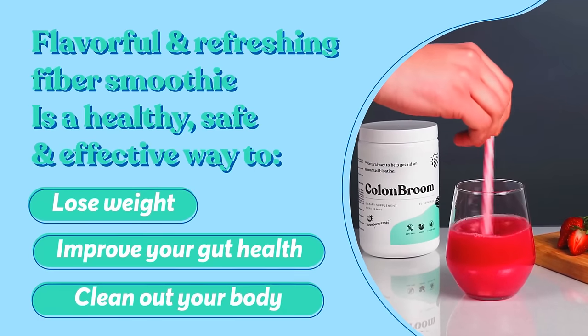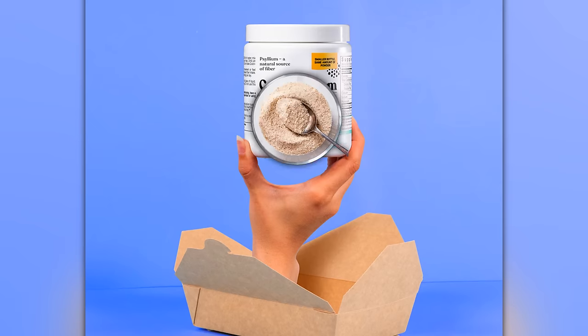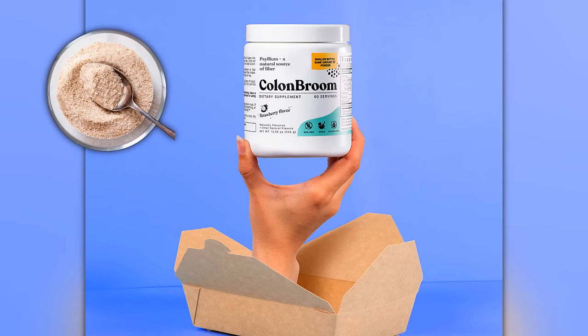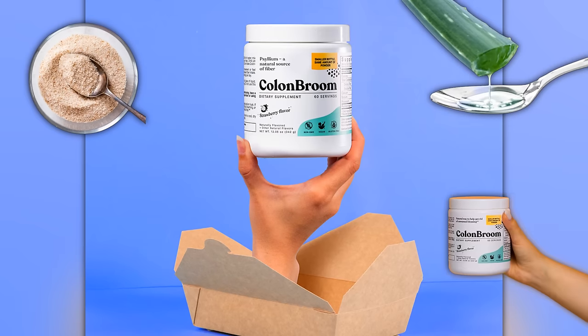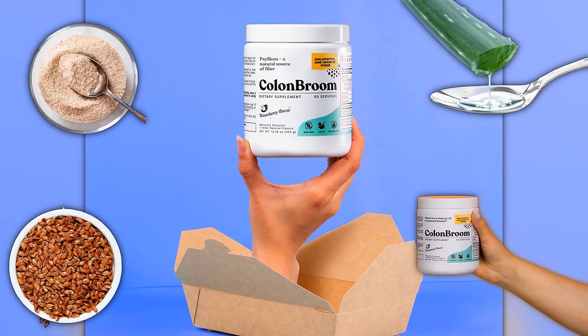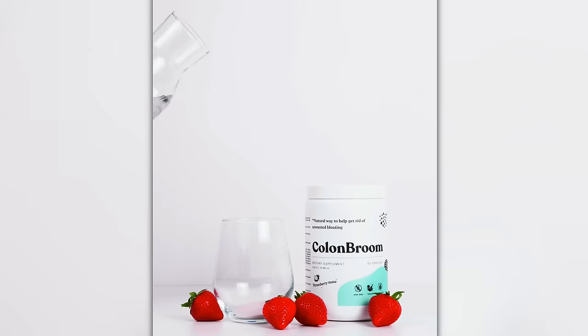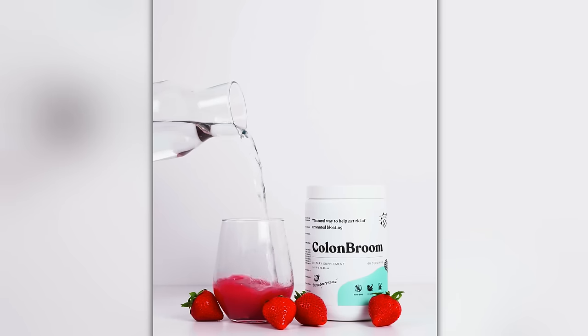Colon Broom focuses on using natural goodness, which is why their formula is carefully crafted with a powerful blend of ingredients, such as psyllium husk that keeps your bowel movements regular, while aloe vera soothes your gut. Probiotics work their way in supporting a healthy gut flora, and flax seeds bring their antioxidants and anti-inflammatory benefits to the mix. Plus, using Colon Broom is a breeze — just mix one scoop with water, juice, or your favorite beverage. Make sure to stick to the recommended dosage for best results.